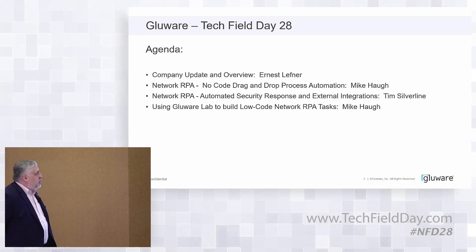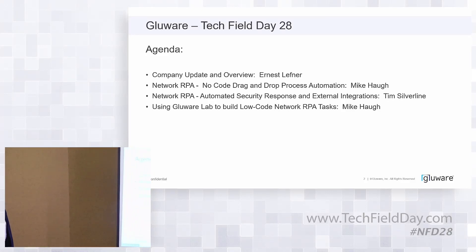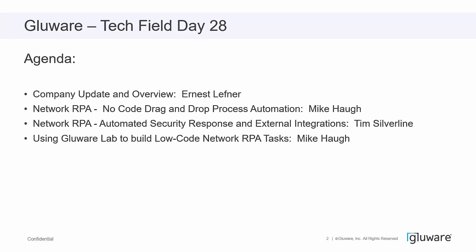Let's talk about what we're going to cover today. First, I want to do a little bit of a company update and overview. Then we're going to have some fun with network robotic process automation — no-code drag-and-drop process automation. Mike Howes is going to talk about that and take us through a demo. Then we're going to talk about RPA for automated security response and external integrations with Tim Silverline, our new VP of security.